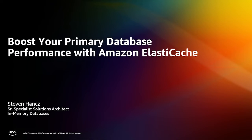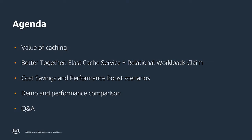Hello everybody, my name is Steven and I'm here to talk to you today about how you could boost your database performance with Amazon ElastiCache. My agenda for today is the value of adding a caching service, how it is better together pairing your database workload with a caching service. I'll go through cost-saving scenarios, back that up with a demo running the same workload with and without the caching service, and end by answering your questions.